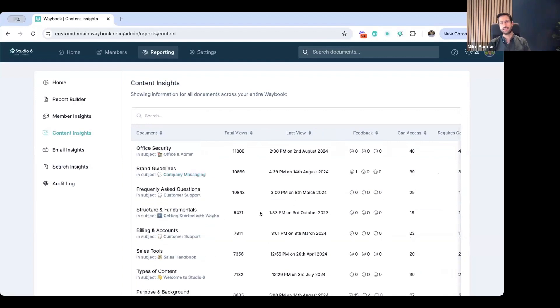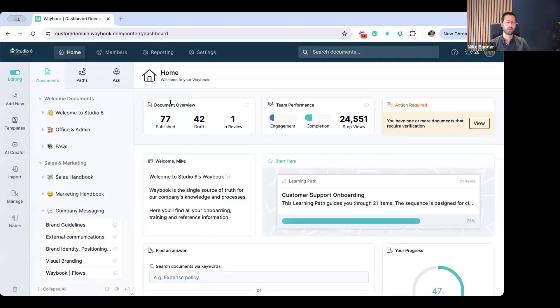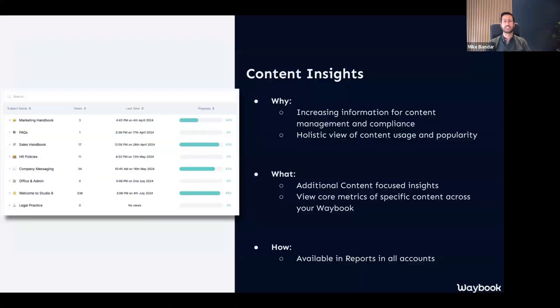One of the core things I like to use this for is identifying both the highest-viewed and lowest-viewed documents to make sure there is the right piece of knowledge within them, and that people have the right level of access. If you've got a lot of eyeballs on specific documents, we can guarantee those documents are up to date. That is a snapshot into the content insights — very much an extension of the editor dashboard, giving you more information to ensure your content stays iteratively improving and valuable for your team.